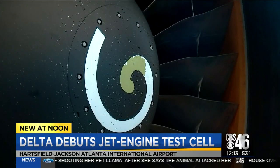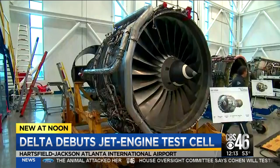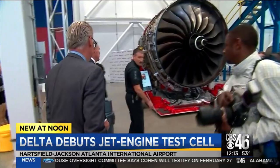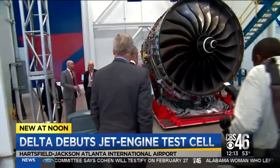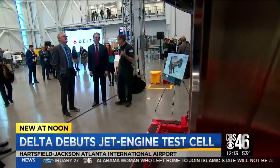It is capable of testing a mounted stationary jet engine at full power with 150,000 pounds of thrust. Engines with that much power haven't even been designed yet, so the idea is for Delta to be ready for the jets of tomorrow. Taking part in the official ribbon cutting: the CEO of Delta, Ed Bastian, along with several other Delta executives and U.S. Senator from Georgia, David Perdue.